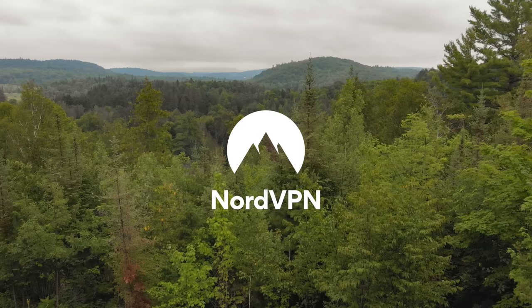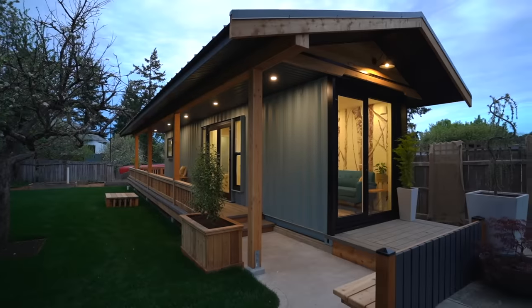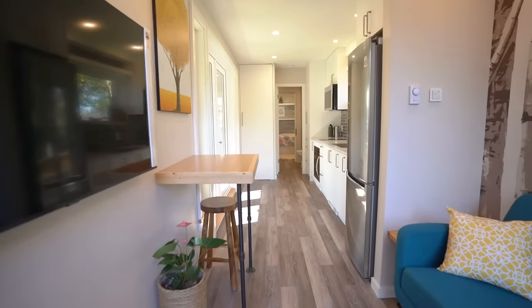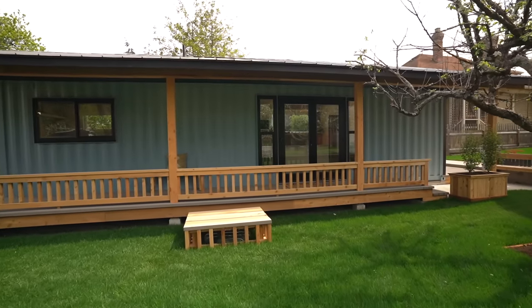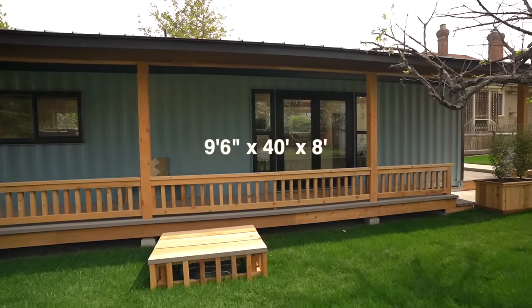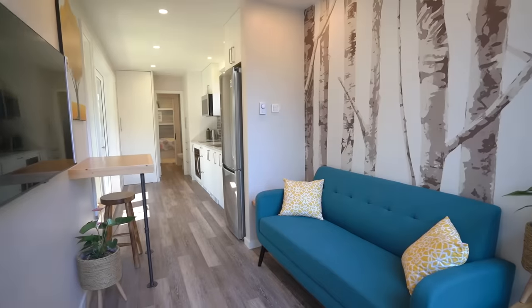This is the Clovelly model — it's our prototype model and the first garden suite that's been allowed in the City of Victoria using a shipping container. It's a high cube, which means it's nine foot six high, 40 feet long, and eight feet wide.